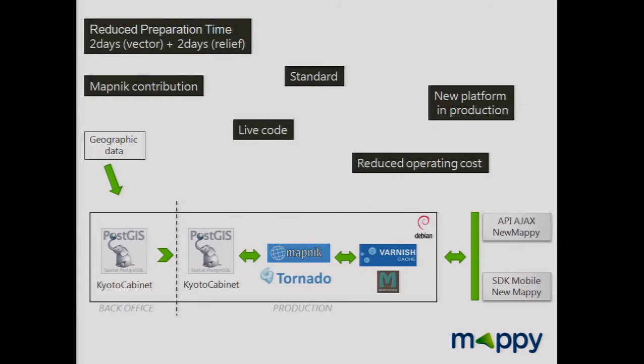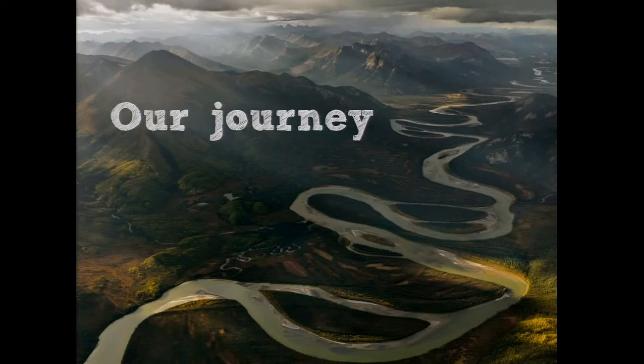We are more standard, we contribute to Mapnik, the code is alive, and the platform is up now. That's the present — let's turn our attention to our exciting journey.